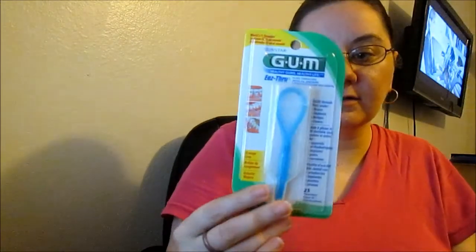Next, from GUM, I got the floss, which is pretty cool. These will come in handy.